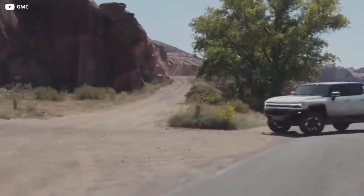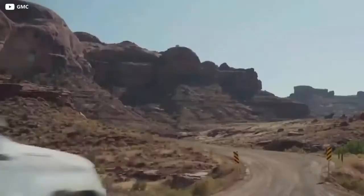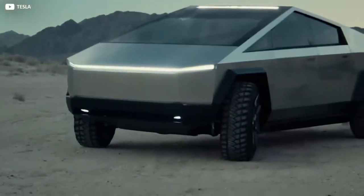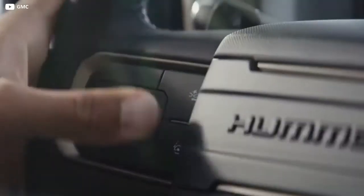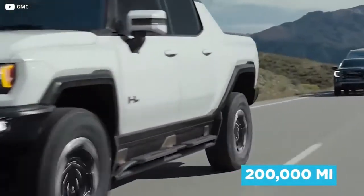The EV promises more than 15,500 Newton meters combined with 1,000 horsepower in top spec. Combined with the Watts to Freedom launch control, this pushes the EV to 60 miles per hour in around three seconds. It's not just the acceleration figures that are similar to those claimed by Tesla's Cybertruck — the Hummer also features driverless tech. Super Cruise supports hands-free driving and automatic lane changing on more than 200,000 miles of roads and counting.